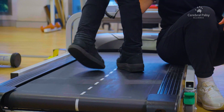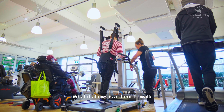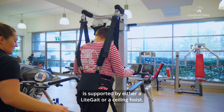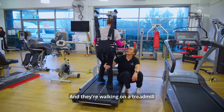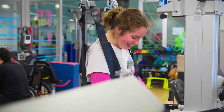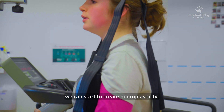Bodyweight Support Treadmill Training is a new therapy that we're offering here at Cerebral Palsy Alliance. It allows a client to walk in an assisted environment where some of their bodyweight is supported by either a LiteGait or a ceiling hoist. It allows a client to repeat the movement over and over again, walking on a treadmill with the support of their therapist — either a physiotherapist or an exercise physiologist — and through this type of training we can start to create neuroplasticity.